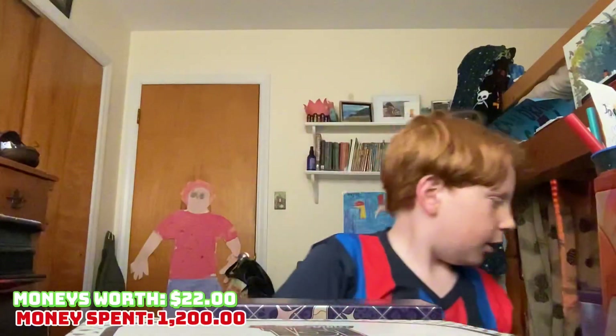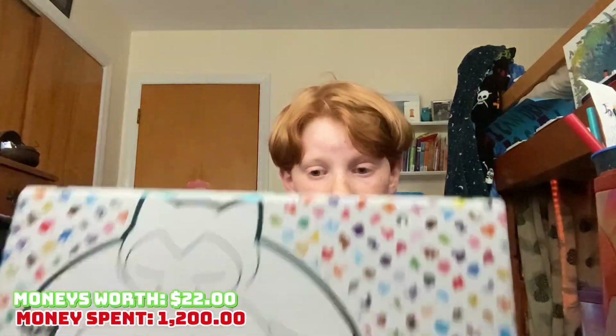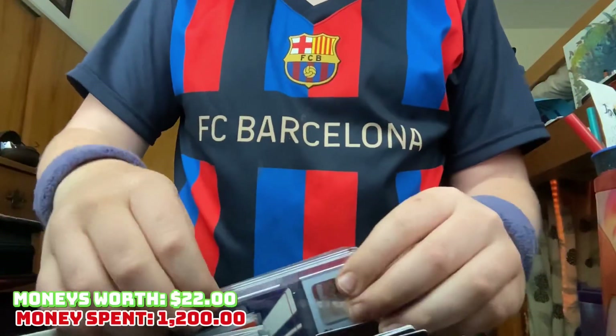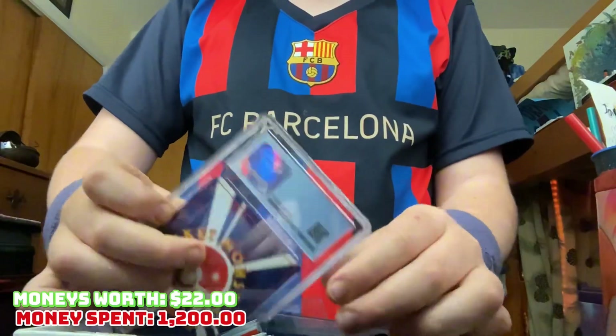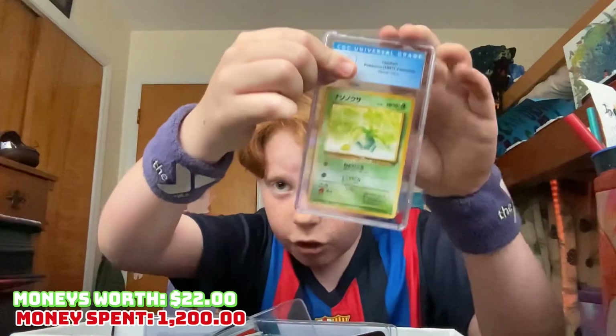Let's move on to the second item. The second item is going to be the Snorlax box of 151 Pokémon cards. So this is opened, but it looks like the guy packaged some stuff in here. So without further ado, let's see — okay, oh yes, we got a graded card! Oddish, nice nice.